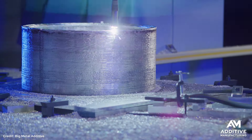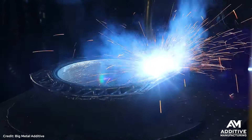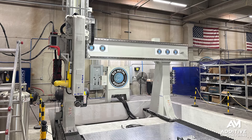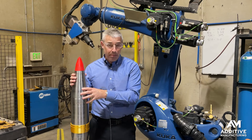They do directed energy deposition additive manufacturing — a wire arc metal deposition process. They do it on gantry machine tools and on robots. And it is how this projectile body was made.